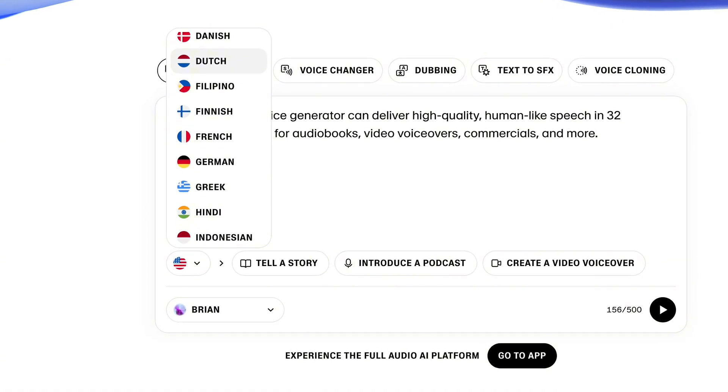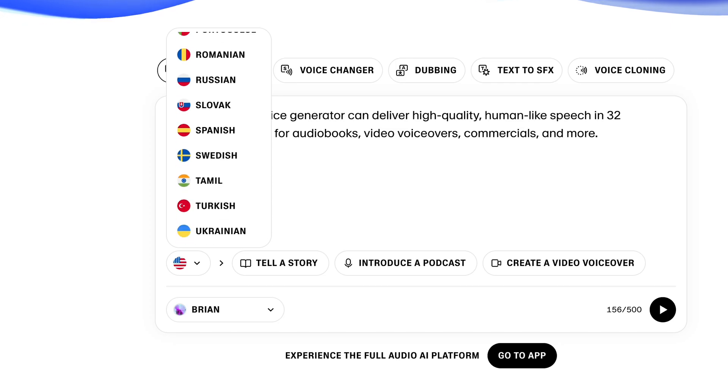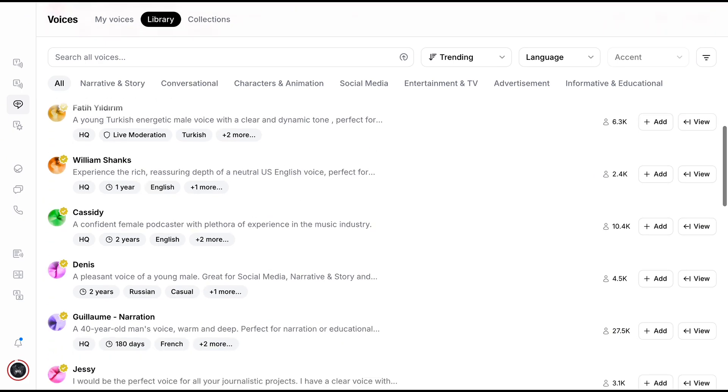It also supports 32 languages. Whether you're targeting English-speaking viewers, or reaching out to audiences in Spanish, French, German, Chinese, or Arabic, Eleven Labs has you covered.